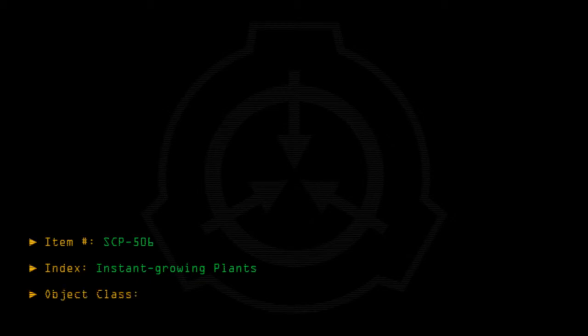Item number SCP-506. Index: instant growing plants. Object class: safe.